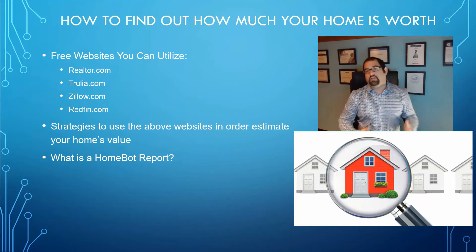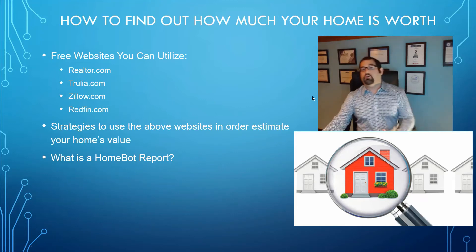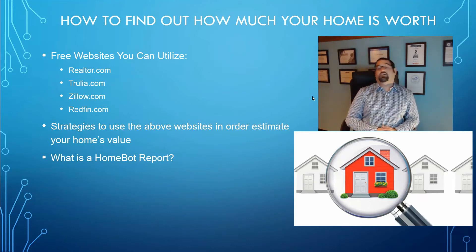We're going to put a link down in the description where you can actually go and sign up for a free HomeBot report with me as your sponsor — no obligation, no cost. You can see exactly what your property is worth according to HomeBot and get that monthly report. The other cool thing about HomeBot is that it gives you a report not only on home value, but also refinancing ideas or strategies you could use to lower your interest rate, tap equity, and shows you how much you could save by going forward with a refinance or a new mortgage. I'll show you an example of one here in just a minute.